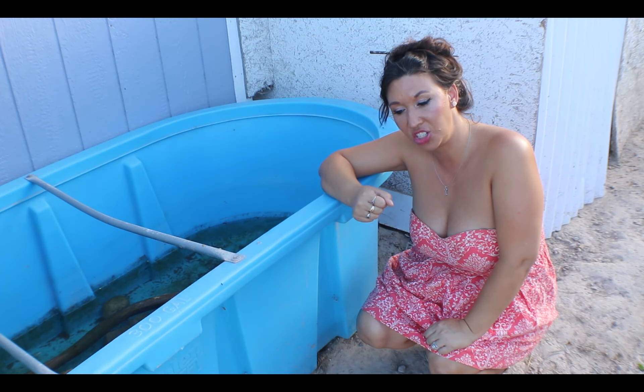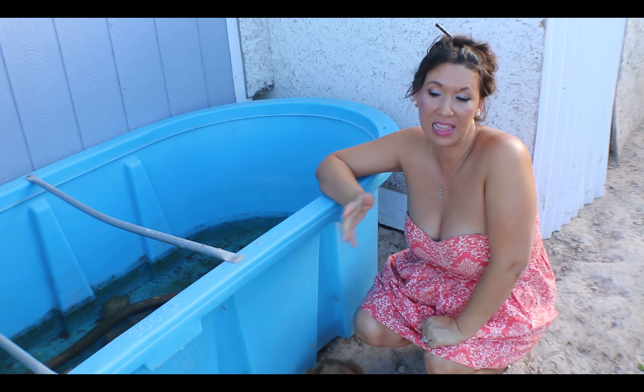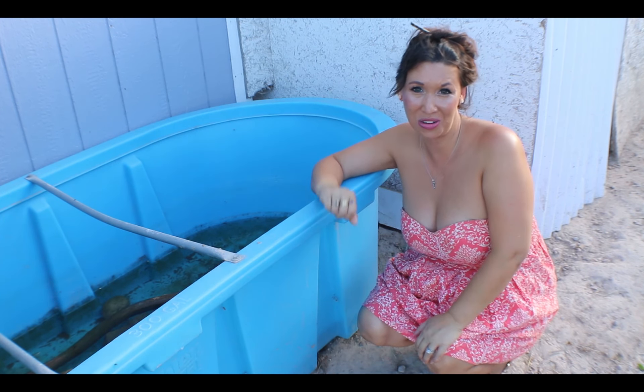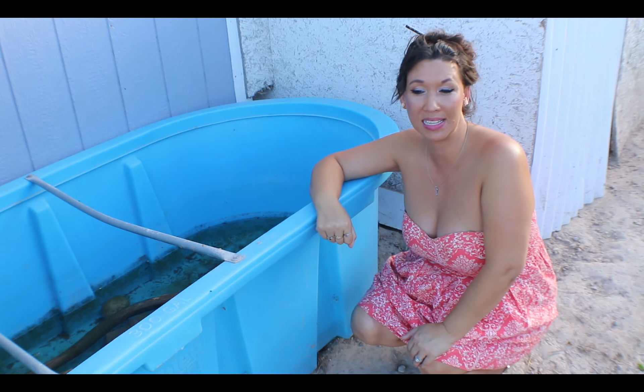I actually attempted a breeding last year to no avail. However, I didn't think they were quite big enough. I supervised them and everyone came out okay. I'm trying to reintegrate them this summer.